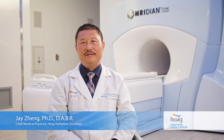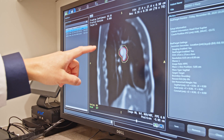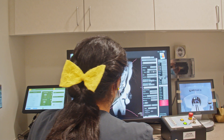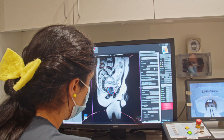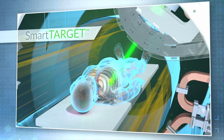The MR linear accelerator has the unique capability to pinpoint tumors which are moving rapidly. For a tumor of a size of less than one inch in diameter, ideally you only treat that size of tumor. Because we can visualize the tumor volume in real time, we can increase the dose to the tumor site and at the same time reduce the toxicity to the normal tissue.